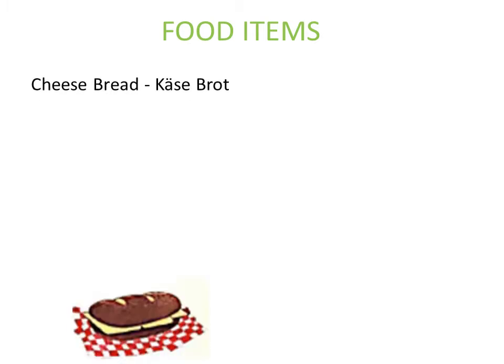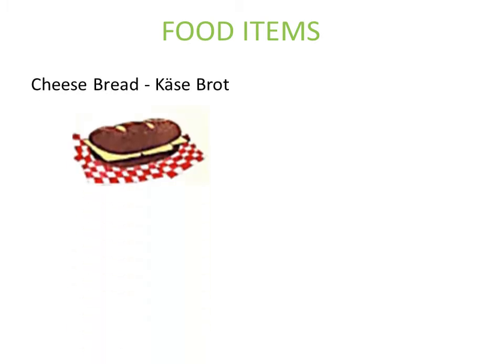Let's get started with our food items. The first food item is cheese bread. It is a bread stuffed with cheese, known as Käsebrot in German. Note that the 'ä' has an umlaut. The second item is ice cream. Ice cream is known as Eis in German — spelled E-I-S.